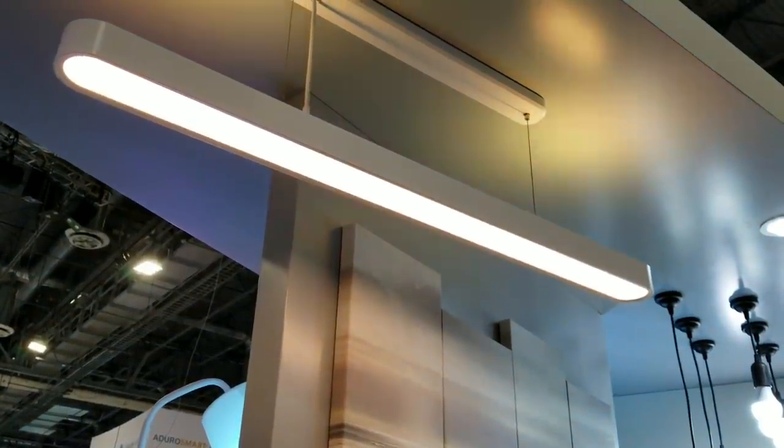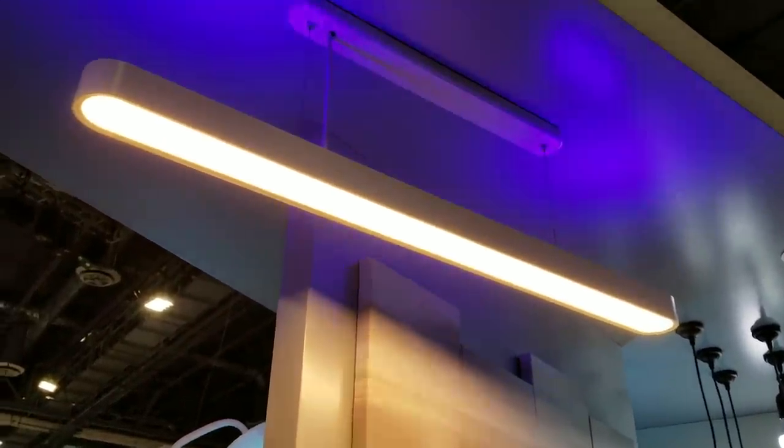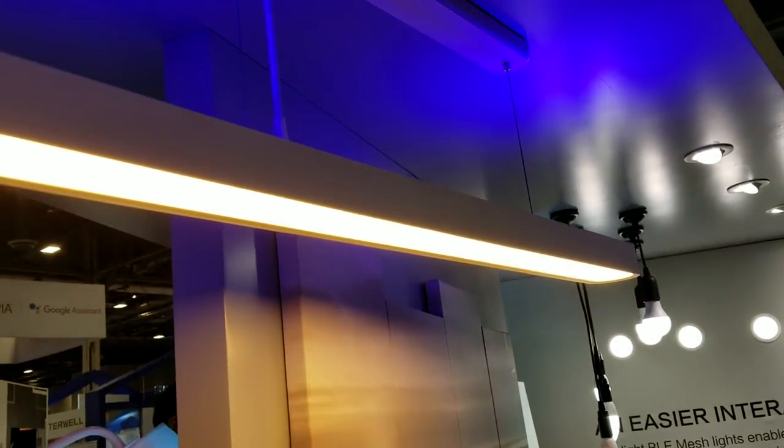Yeelight had a really colorful light for the kitchen. It has a white light on the bottom and a colorful LED light on top. This thing caught my eye because it looks so cool — I've used Yeelight strips in my kitchen and have liked them so far.